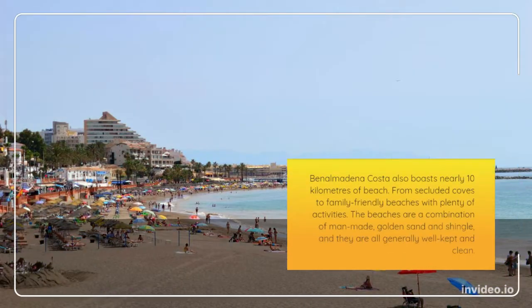Benalmadena Costa also boasts nearly 10 kilometers of beach, from secluded coves to family-friendly beaches with plenty of activities. The beaches are a combination of man-made golden sand and shingle, and they are all generally well-kept and clean.